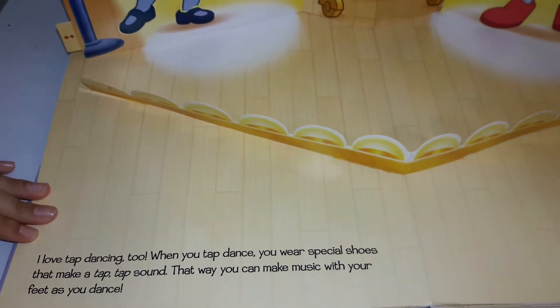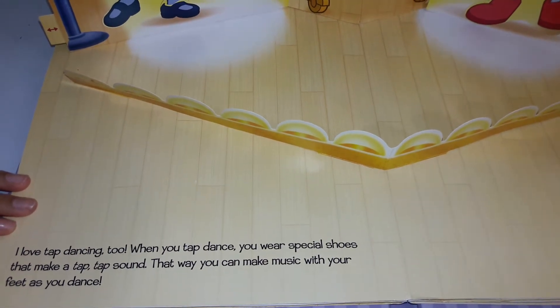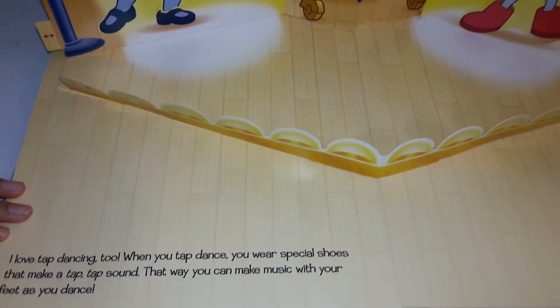I love tap dancing too. When you tap dance, you wear special shoes that make a tap-tap sound. That way you can make music with your feet as you dance.